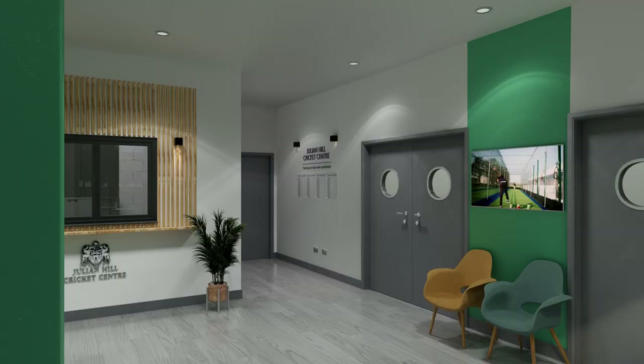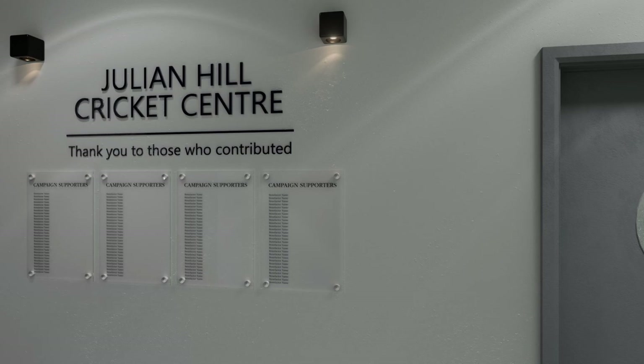Every supporter of this project will be recognised in the building. For major donors there are opportunities to name parts of the building — for you, a family member or perhaps a friend or a former teacher.